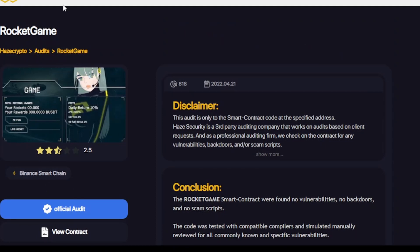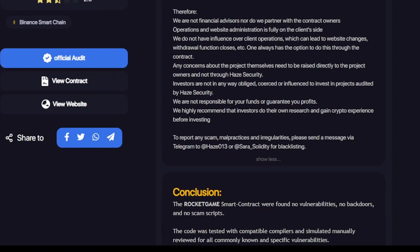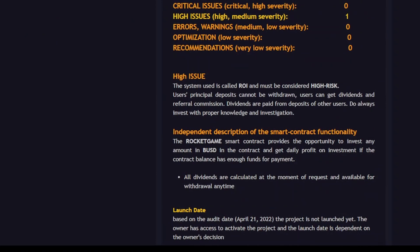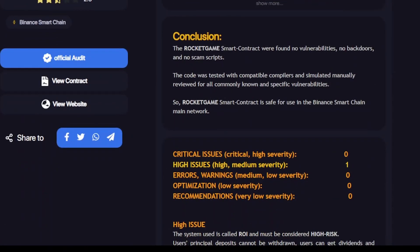The project runs on Binance Smart Chain — you will invest BUSD on Binance Smart Chain. The audit covers the smart contract code of their specified contract address, which you can find on their main website. Hayes Security is a third-party auditing company that checks contracts for vulnerabilities, backdoors, and scam scripts. They are not financial advisors. The overall audit score is 2.5, which is considered valid and given to most legitimate projects.